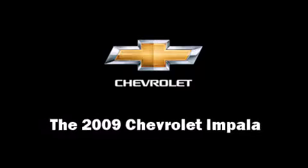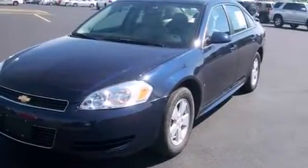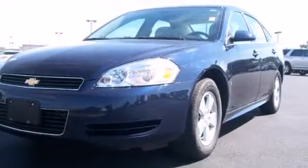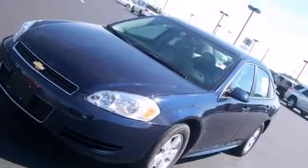Here's a great deal on a 2009 Chevrolet Impala. This four-door sedan still has less than 45,000 miles. A 3.5 liter V6 engine pairs with a sophisticated four-speed automatic transmission, providing a smooth and predictable driving experience.